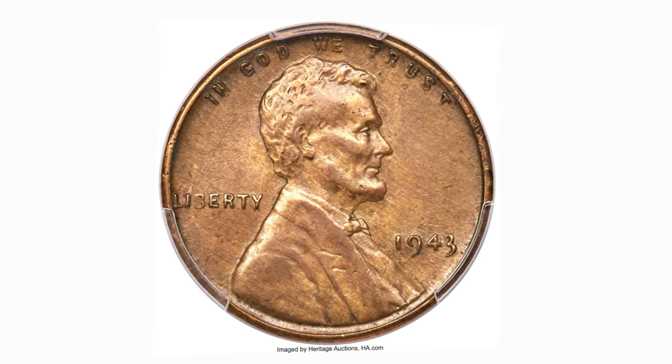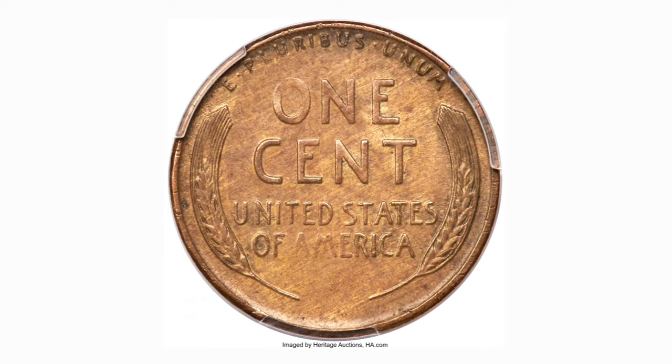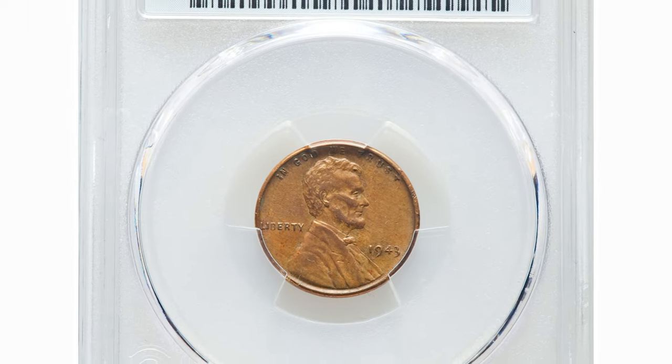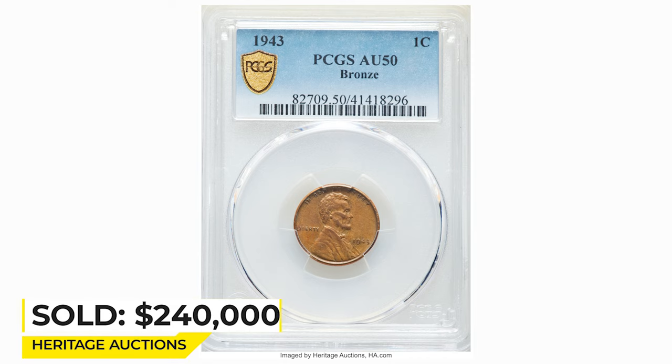This AU example has strong design definition with sharp hair and beard detail on the obverse and full wheat ears on the reverse. A few trivial handling marks are noted on each side but are of no concern. It sold on January 12, 2023 for $240,000 at Heritage Auctions.